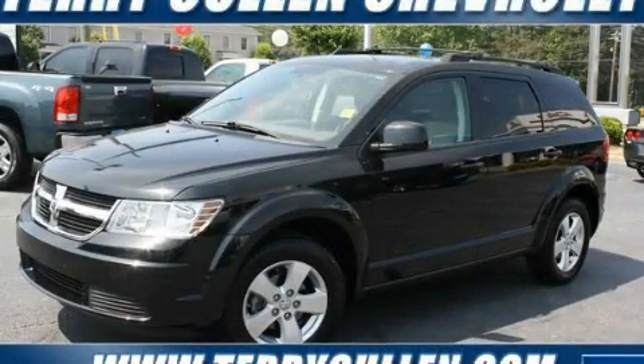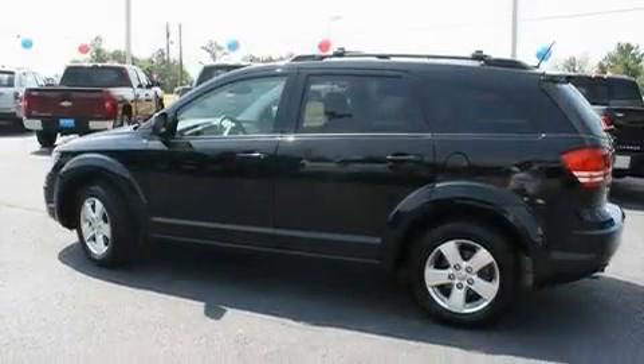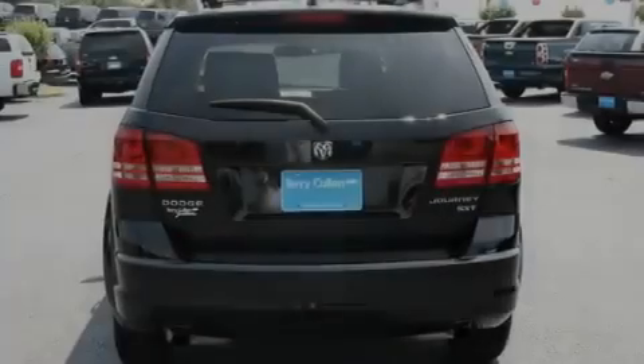This is a 2009 Dodge Journey. Plenty of space for what you need. It has a 3.5-liter six-cylinder engine and a six-speed automatic transmission.